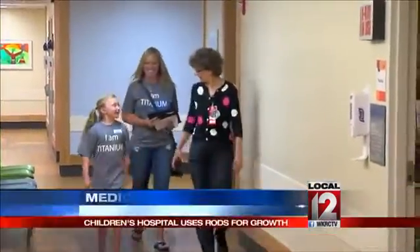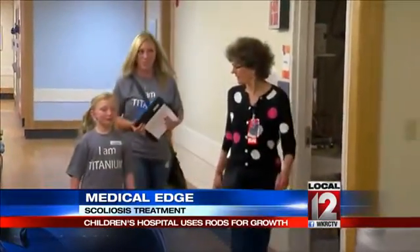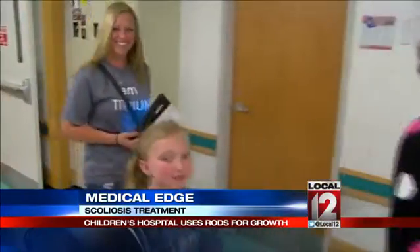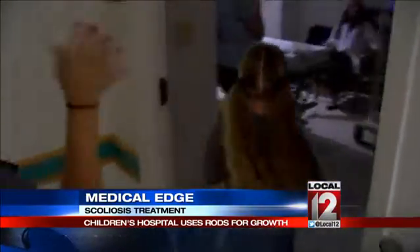Ava is just eight years old, and every few months she comes into this special clinic so a team of spine experts can help her grow — literally. Ava has what's called early onset scoliosis, or curvature of the spine. To fix it, in the past doctors have had to fuse the spine or do several surgeries.